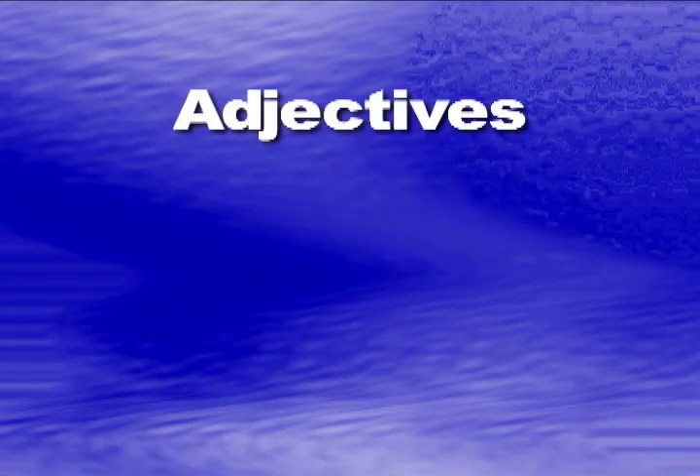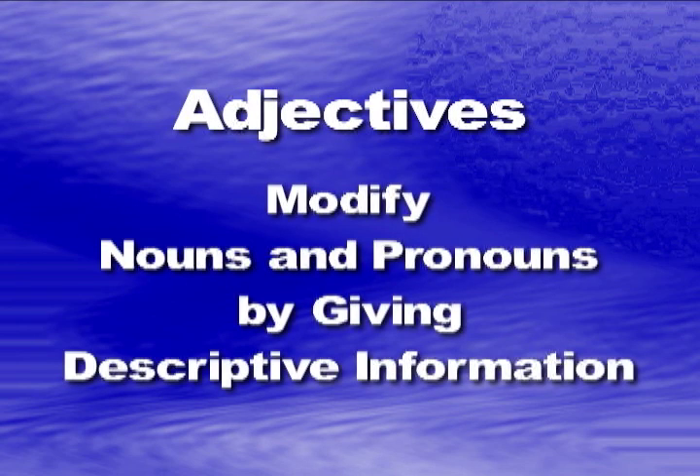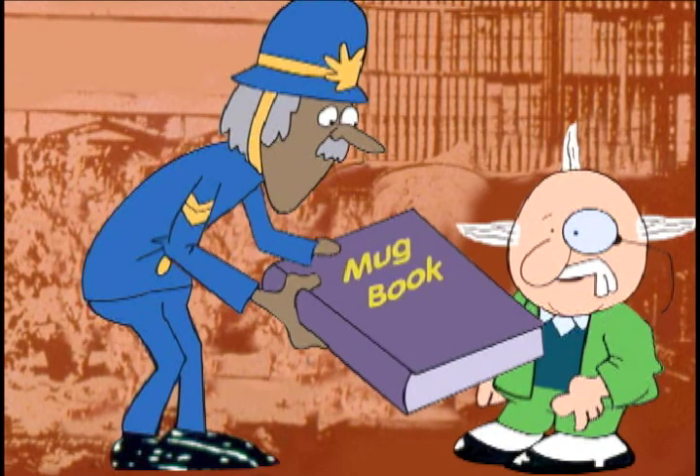Take adjectives, for example. They modify nouns and pronouns by giving descriptive information about them. Now, if you'll hand me that mug book, I'll show you how.